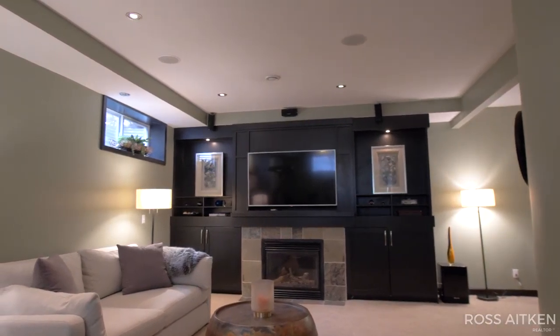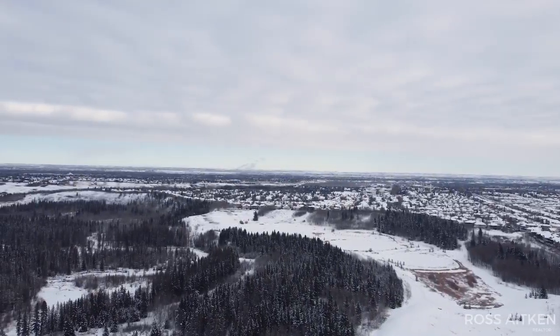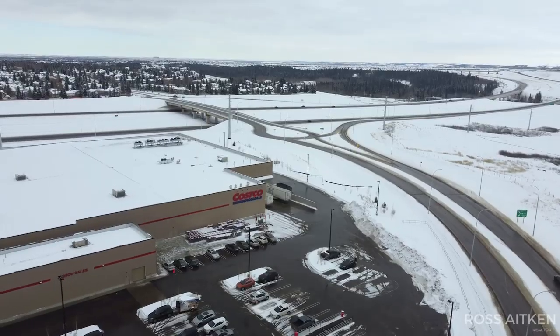You're really going to love this location and community. Steps into Fish Creek Park and the extensive pathway system, four schools within walking distance, close access to the new ring road, and shopping only minutes away.